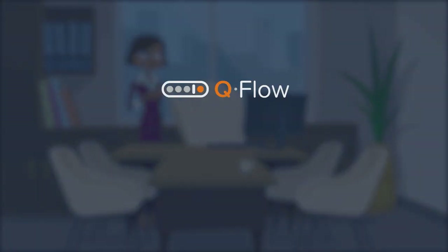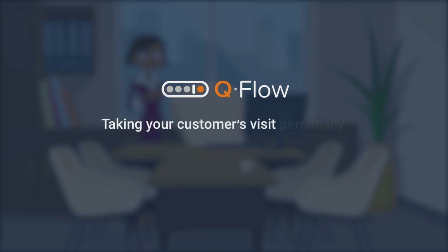Qflow for Banking and Financial Services. Taking your customer visit personally.